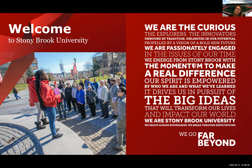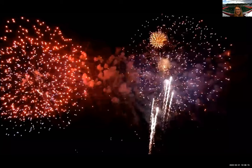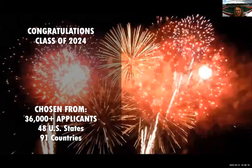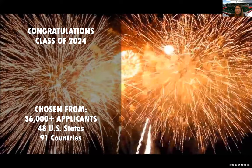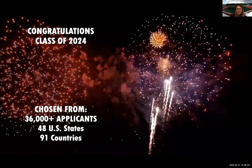We're going to give you a brief overview of the university as well as the enrollment process. Congratulations on your acceptance — we've had a very competitive class this year. We received over 36,000 applications with applicants from 48 states as well as 91 countries. We typically have around a 42% acceptance rate and we usually bring in a class of about 3,000 freshmen.